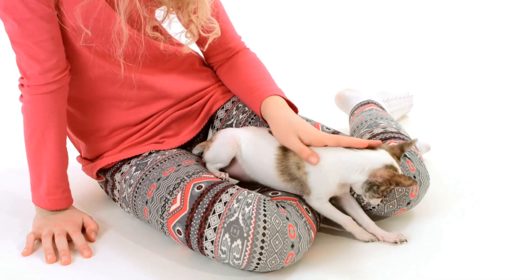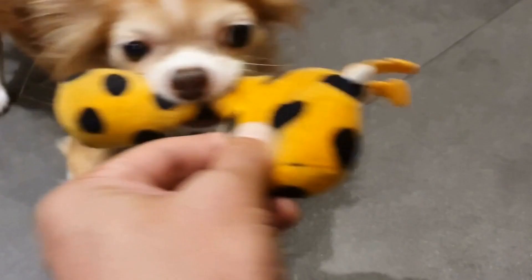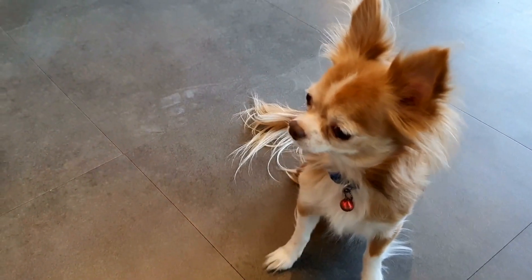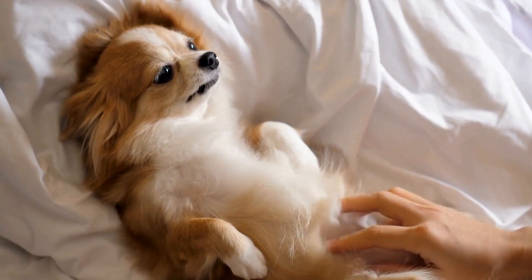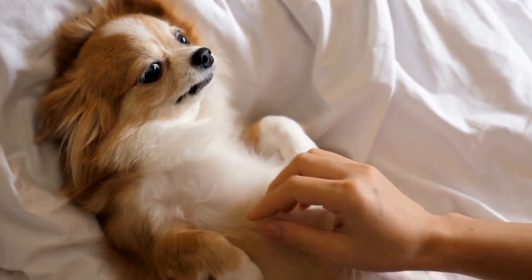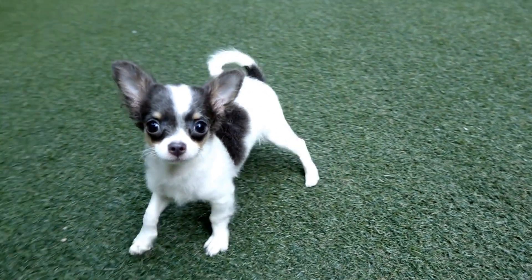1. Toothpaste. Using a toothpaste specifically formulated for dogs is fundamental in maintaining their oral health. Regular toothpaste can be harmful to dogs if accidentally swallowed. Look for brands with flavors that are appealing to dogs, such as poultry or beef. Additionally, it should contain ingredients that are effective in reducing plaque and tartar buildup. Here are two toothpaste options that are highly recommended for Chihuahuas.